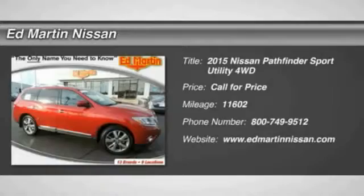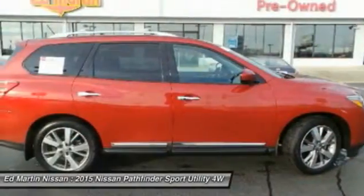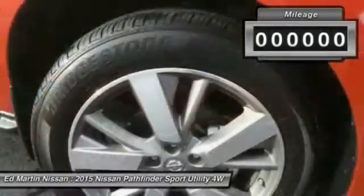The Pathfinder has a premium interior with three rows of seating for up to seven passengers, as well as versatile seating and cargo configurations. This SUV appeals to both truck lovers and car lovers.